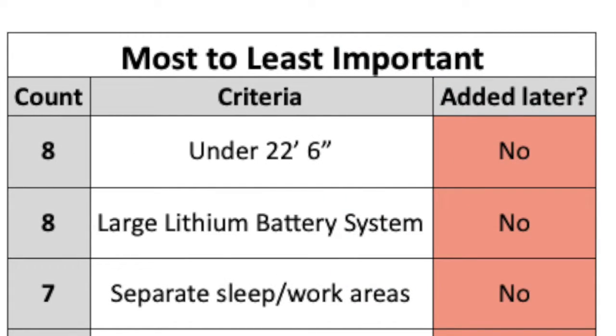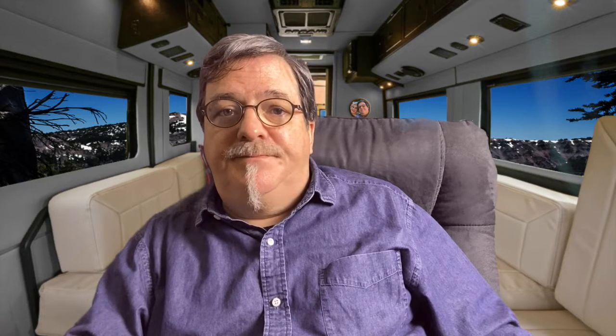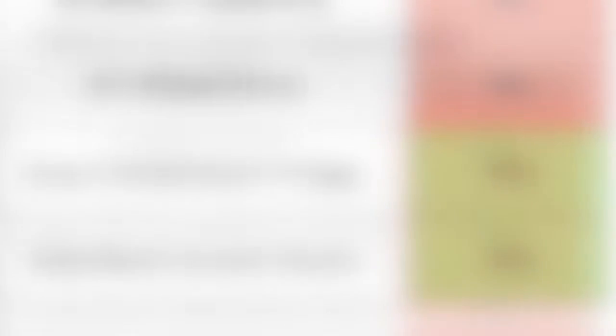As you can see, the most important items are a smaller-length van and lithium batteries. The least important are the screen doors, but that makes sense since I can have them added later. Notice the most important things are items that can't be added after we buy the RV — things that have to do with the RV design, layout, or the van itself. The bottom two items can be added later. And I think that's the real strength of this approach: we were able to prioritize items and even realize things like the screen doors were not vital components. We thought they were, but the table says not so.